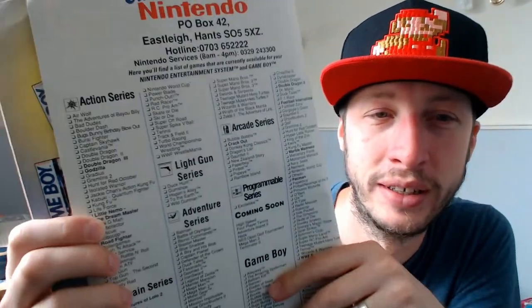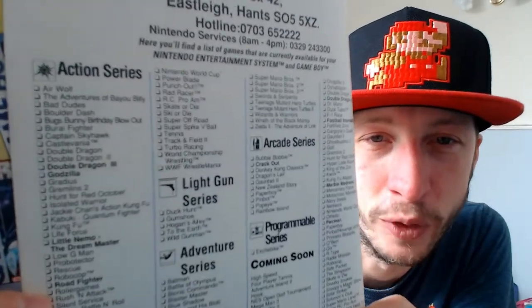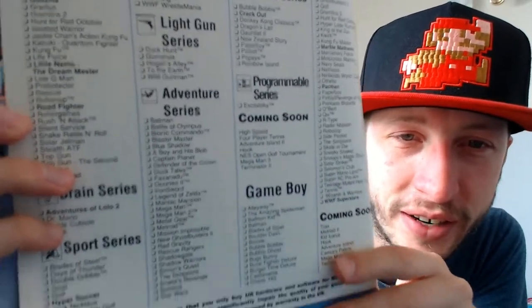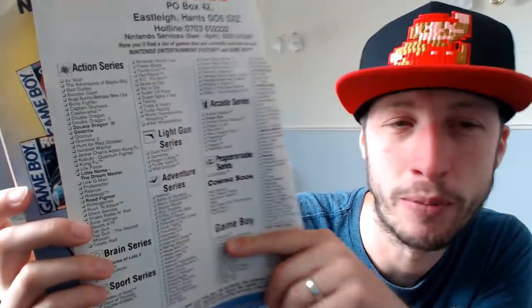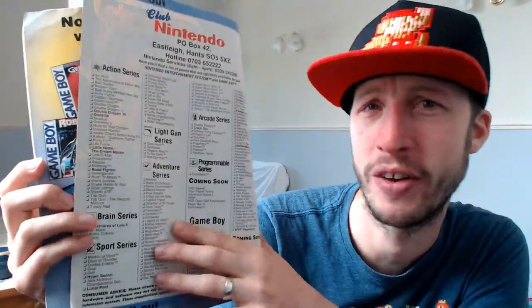Look at the first thing you see when you open up on the inside page: a list of all the games that are out, with little boxes next to them that you tick when you get them or finish them, all broken down into different genres - gun series, adventure series, arcade series, coming soon, Game Boy. I always thought I might be able to fill that and get every game myself, but they were very expensive.